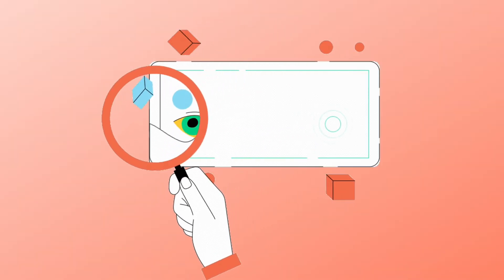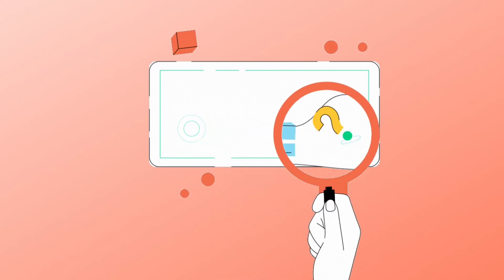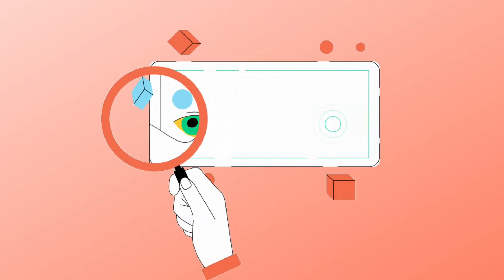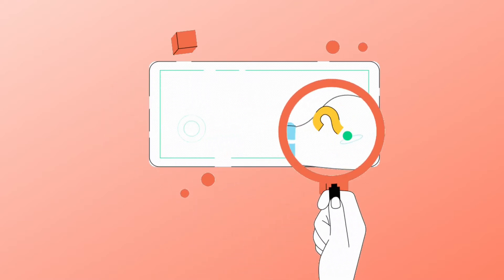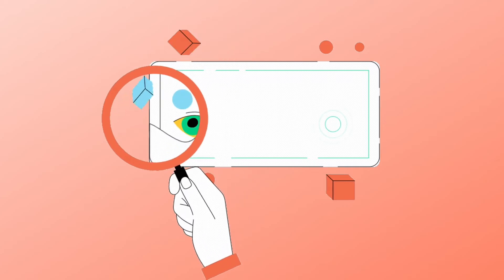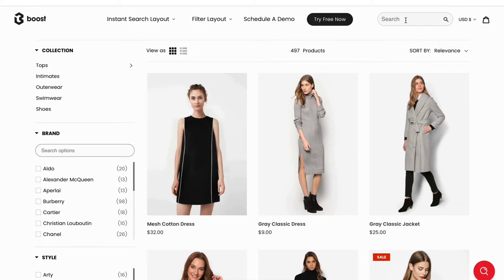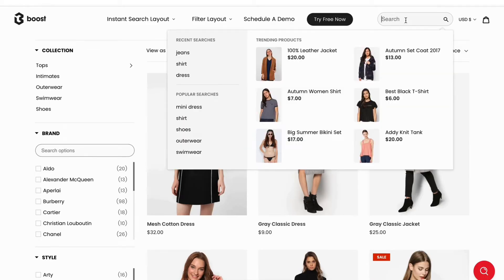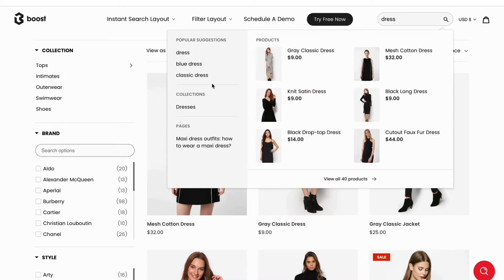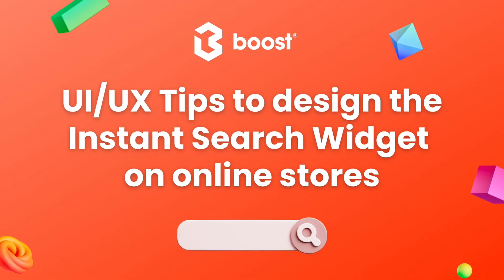Hi everyone! Today, let's talk more about Site Search. Search is the fastest and most effective way to convert visitors into buyers. One way to power your site search is never neglecting the search UI UX in the instant dropdown or the search autocomplete. This is the very first interaction between potential buyers and the site search. Let's discover the top six design tips you should use when building the interface and the experience of the search widget.